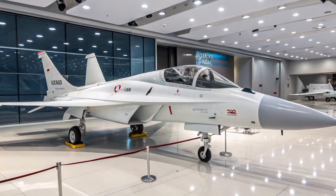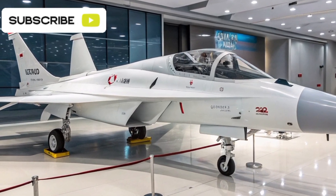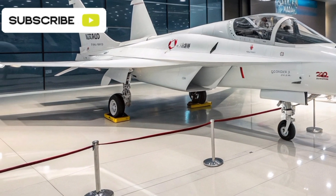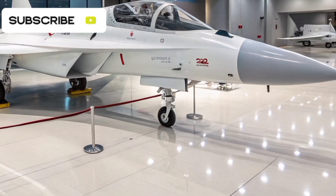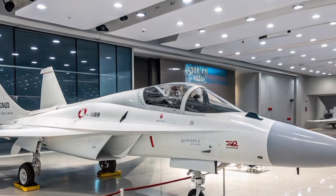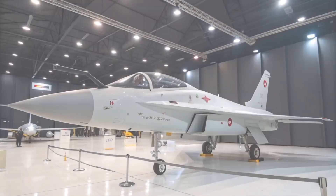Welcome to Aero Raider. The TAI Herjet is a significant achievement in Turkey's aerospace sector, marking the nation's first domestically developed supersonic manned aircraft. Designed by Turkish Aerospace Industries (TAI), the Herjet serves dual roles as an advanced jet trainer and a light combat aircraft, reflecting Turkey's ambition to achieve self-reliance in defense technology.